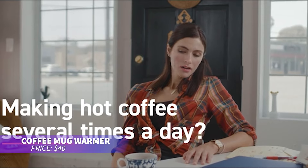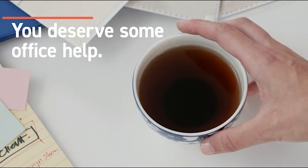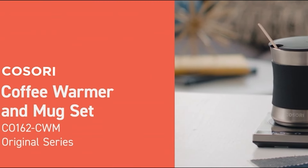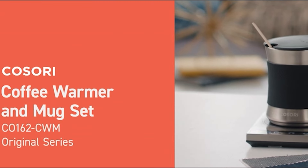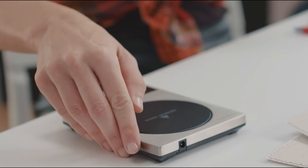Need your coffee to stay hot all day? This mug warmer has you covered. The stainless steel mug it comes with retains heat better than ceramic, and the adjustable temperature lets you set it just right. Put your coffee in and focus on your tasks without worrying it'll get cold.